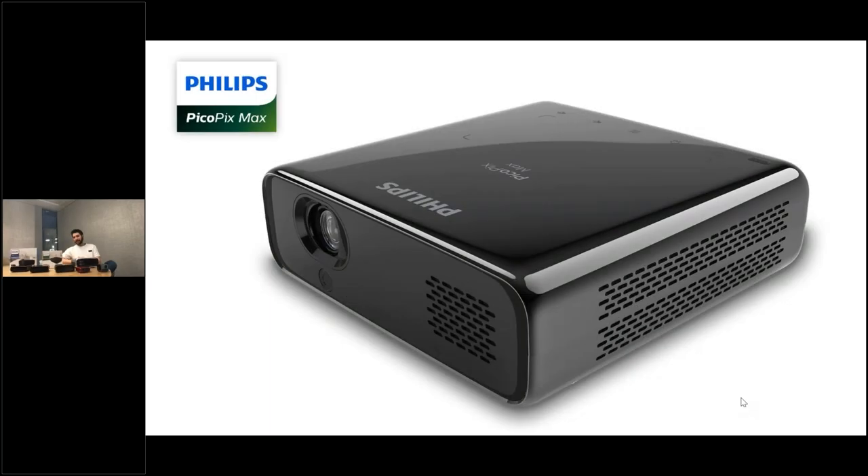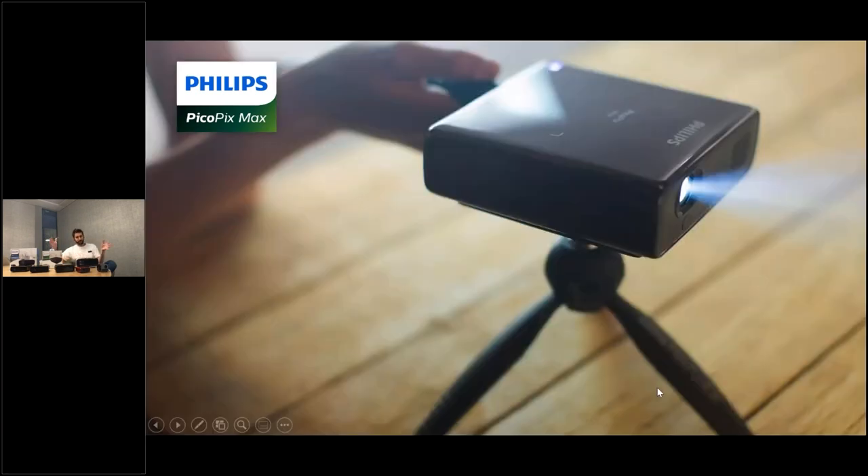In my team, I have different kinds of people coming from different industries, especially smartphones. They said it needs to look like a smartphone — it needs to be like a smartphone but with a very big display. So we came up with the idea of making the smallest and brightest smart portable projectors out there.